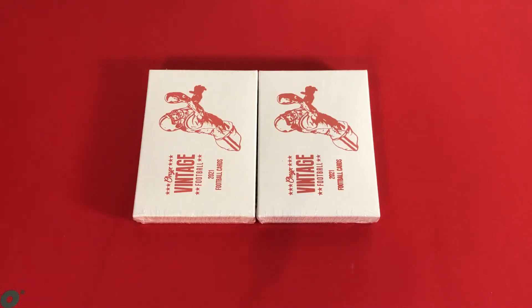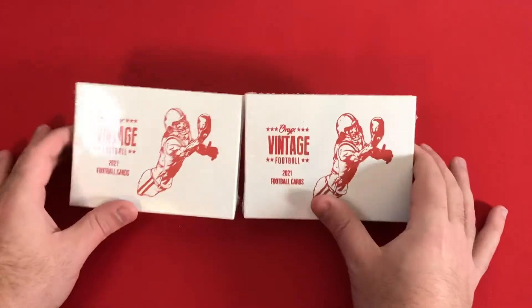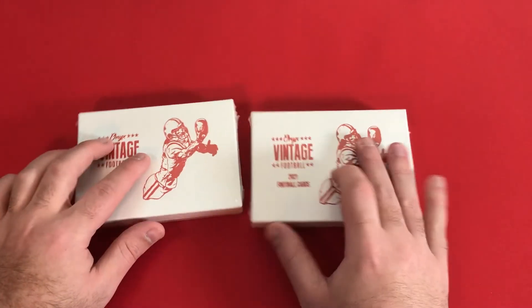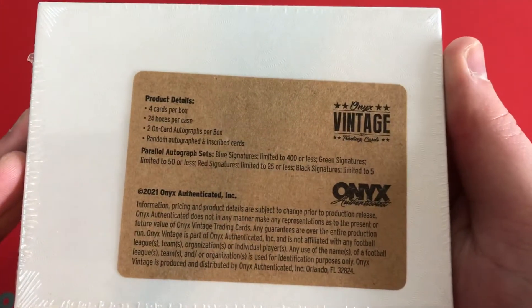Hello and welcome out to another video here on the channel. This time with a newer release — we have Onyx Football Vintage 2021. I've had some Onyx products we've opened in the past and I'm actually starting to like it overall, but here I got two boxes. We can see what's on the back of this one.